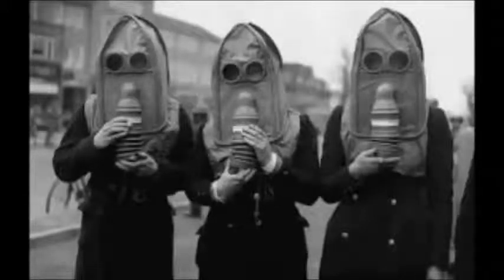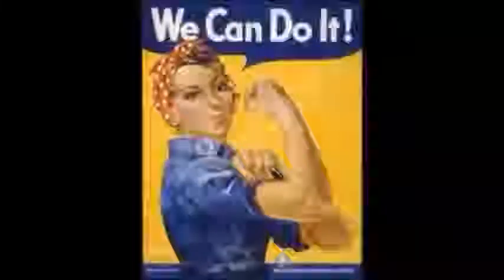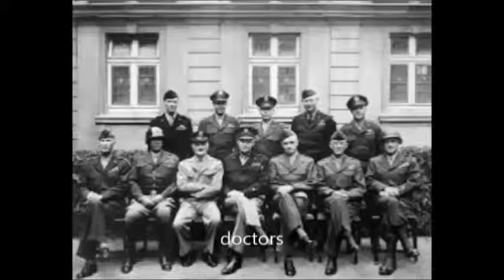And last but not least, we will talk about the men and women who sacrificed their time to help keep these men off of the battlefield. Nurses and doctors would work from sun up to sun down to keep these men alive, well, and healthy off the battlefield.